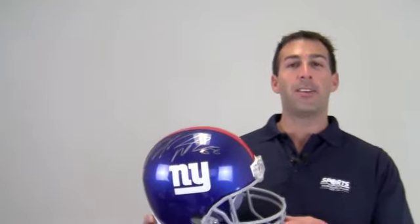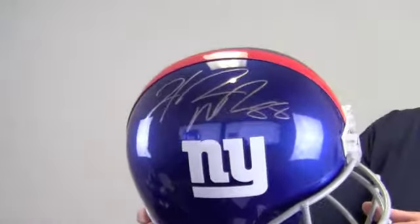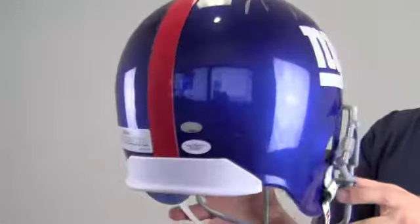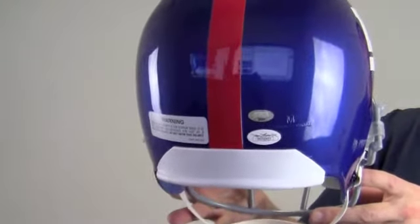Hi sports fans, it's Paul with SportsMemorabilia.com. Here is a full-size replica NFL helmet, autographed by Pro Bowl wide receiver Hakeem Nix. The bold, high quality signature is JSA certified authentic and also backed by our SportsMemorabilia.com lifetime authenticity guarantee.